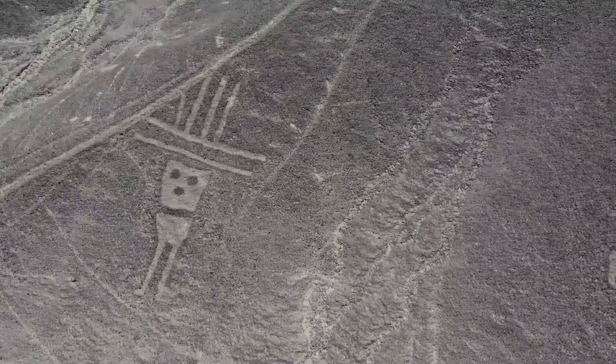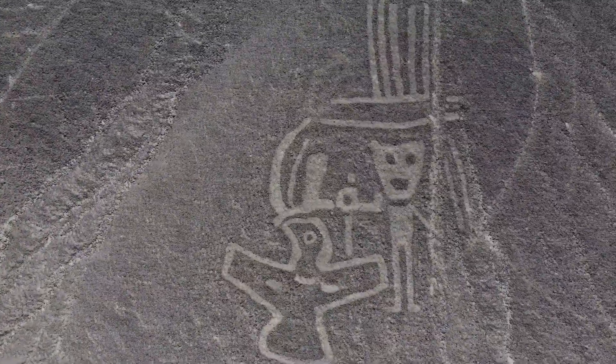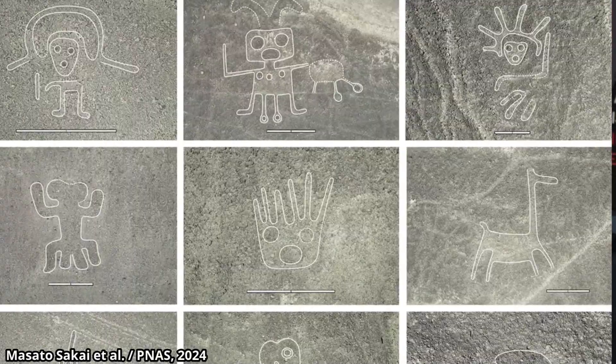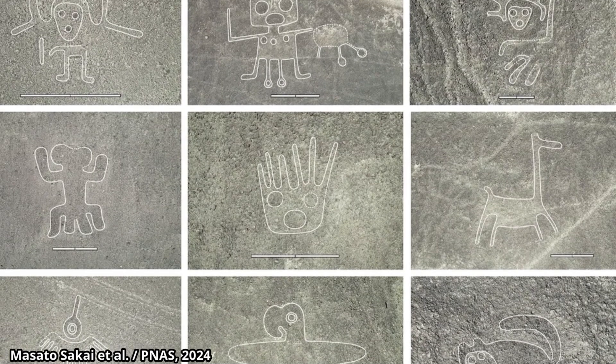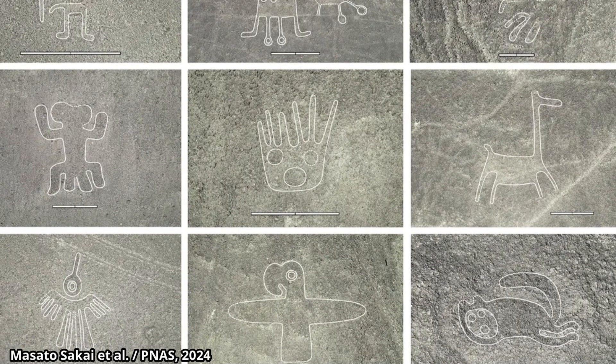In the past decade, hundreds of new geoglyphs have been found in the desert. Yamagata University, in conjunction with IBM Japan, used AI and machine learning to identify new geoglyphs — by feeding high-resolution aerial photos into their machine learning platform, AI was able to sort through large volumes of data and look for patterns, leading to the discovery of new geoglyphs, like this smaller, man-shaped one. More recently, in 2024, Yamagata University's Nazca Institute, still in collaboration with IBM, announced that it found 303 more: cats, monkeys, killer whales, and even decapitated heads.